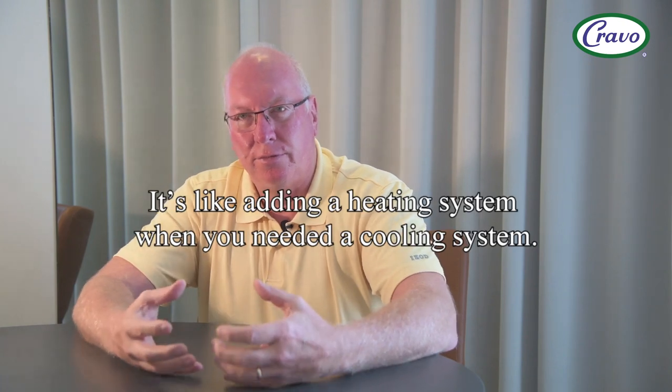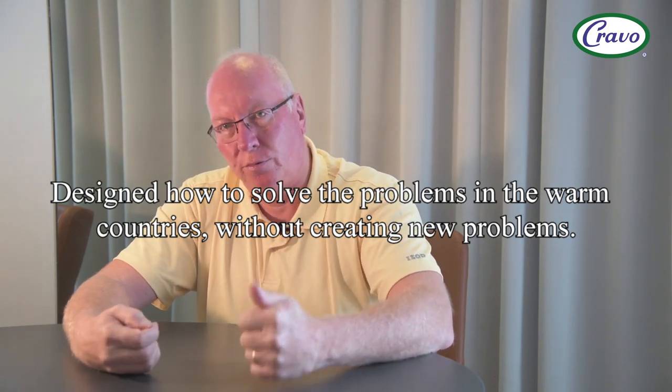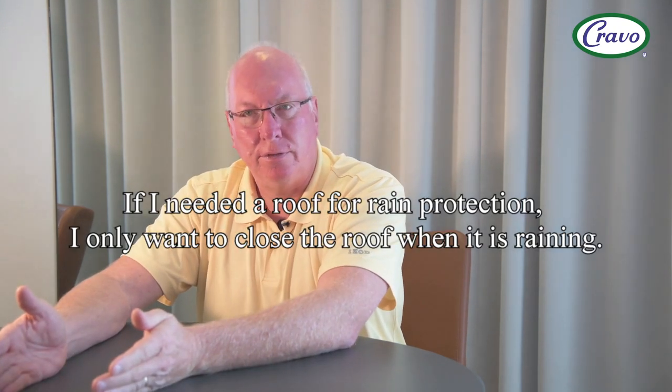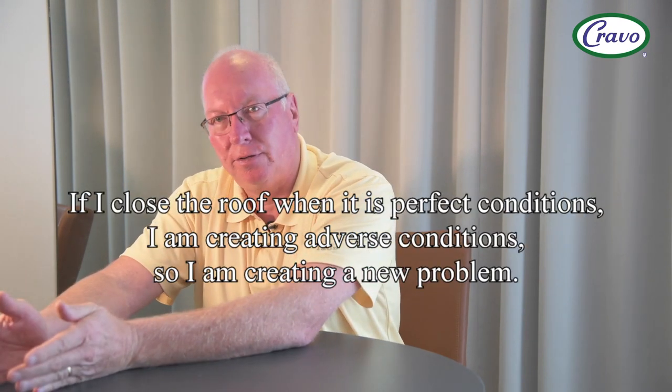Many growers struggle in warmer climates in poly houses because they were never designed for hot climates. Here in India, for example, a lot of growers build poly houses for rain protection. But rain protection is needed during the monsoon, which is when it's hot. It's a product designed to make things hotter, but it's being used during hot conditions — so it's actually making a problem a bigger problem.